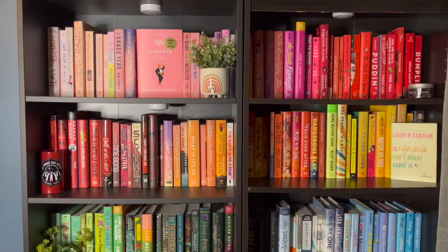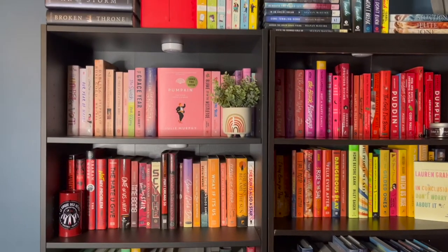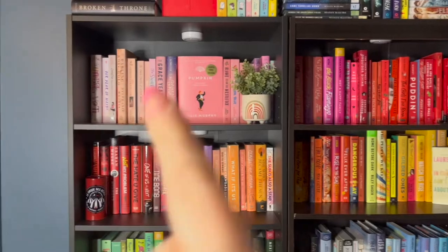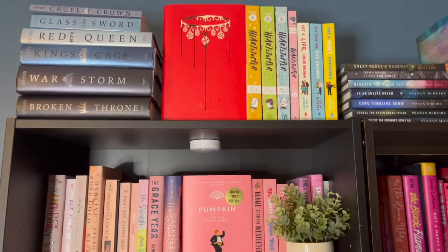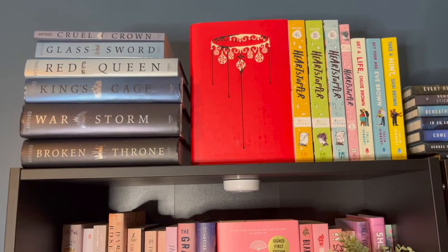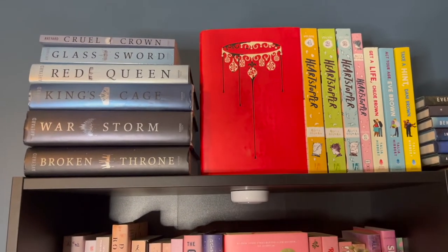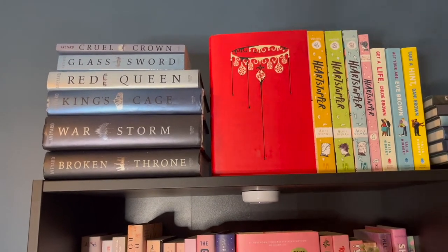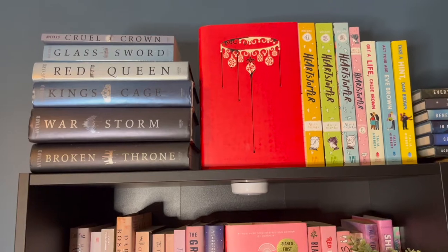We're going to start over here first. I did rainbow shelves, starting with my two shelves that are against my wall by the closet. Up top I did some of my favorite series — the Red Queen series is one of my favorites. I have the whole series here, though I do need to get Glass Sword in hardback.